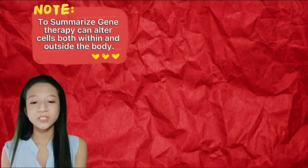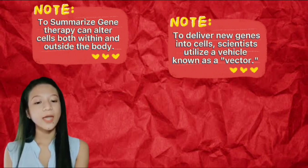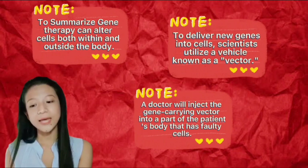Gene therapy can alter cells both within and outside of the body. To deliver new genes into cells, scientists utilize a vehicle known as a vector. A doctor will inject the gene-carrying vector into a part of the patient's body that has faulty cells.